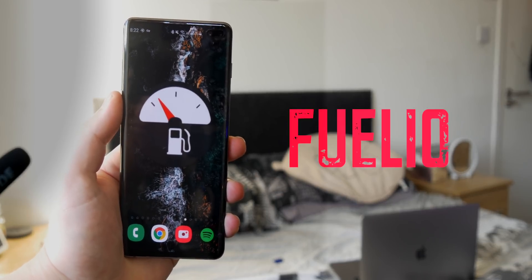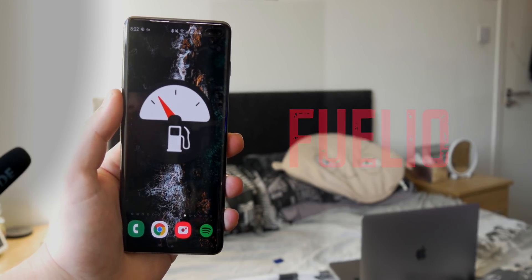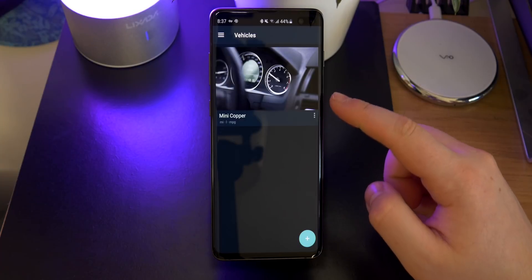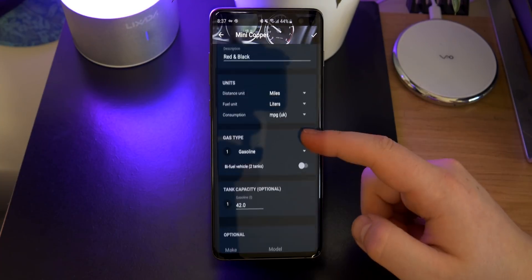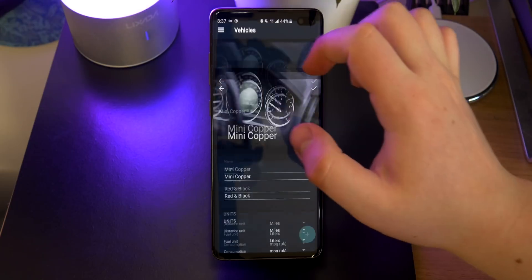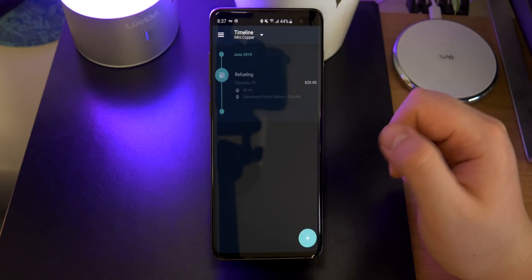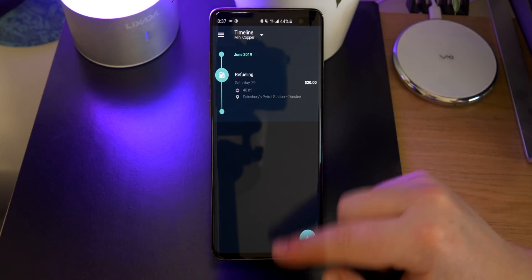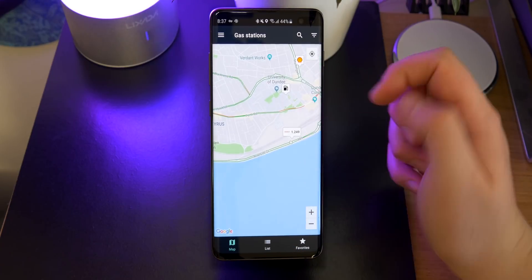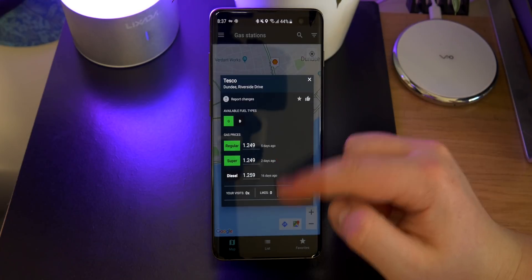Up next is called Fuelio. This one's super useful if you drive — whether you're a taxi driver, bus driver, or just drive a car and need to keep track of things. It allows you to put in your actual vehicle, your miles per gallon, all that good stuff, and then you can view a timeline of how much fuel you've put in and how much you've used. You can also view all the gas stations nearby, and it shows you the price for regular fuel, super fuel, and diesel — super convenient.